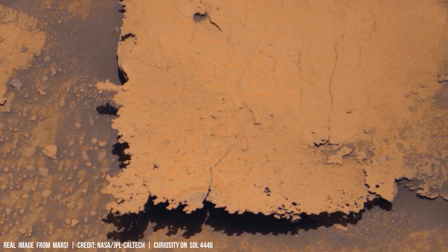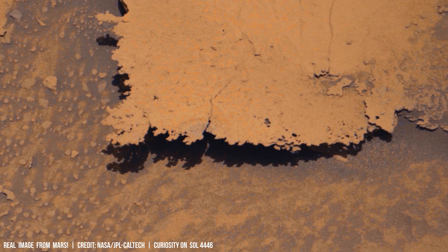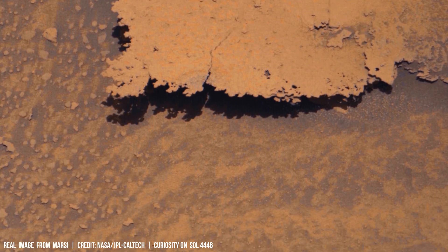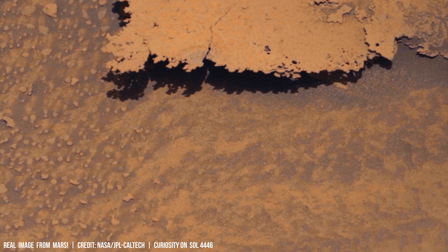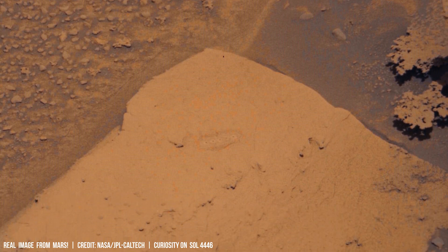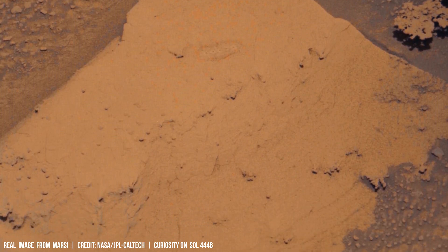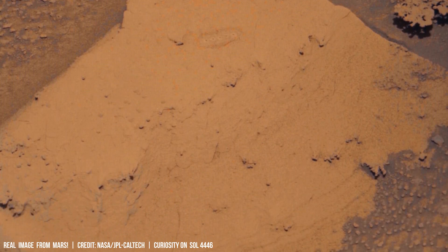To overcome these challenges, researchers are exploring creative solutions — self-cleaning mechanisms inspired by natural erosion processes on Earth. Scientists are investigating Martian solar panels equipped with microfluidic channels that use special liquid cleaning agents to efficiently remove dust particles.